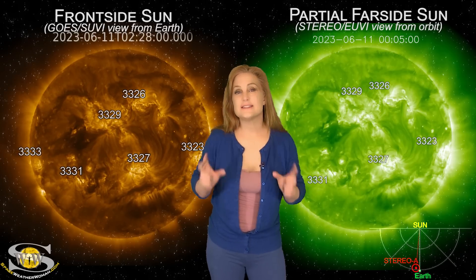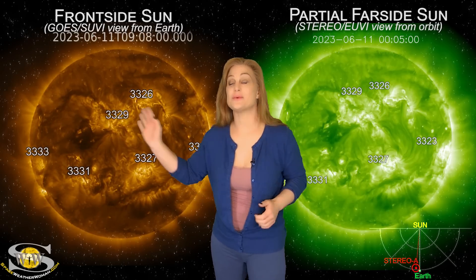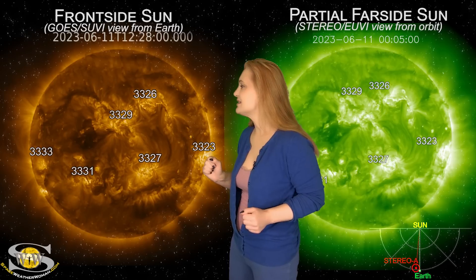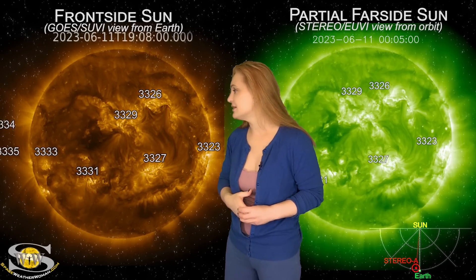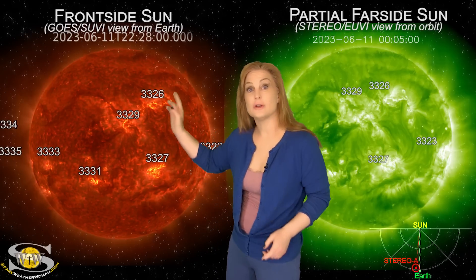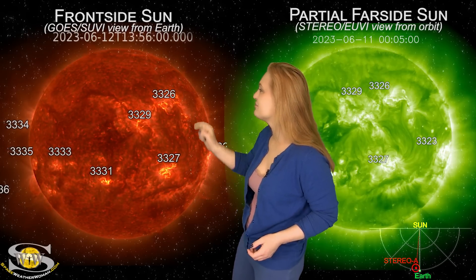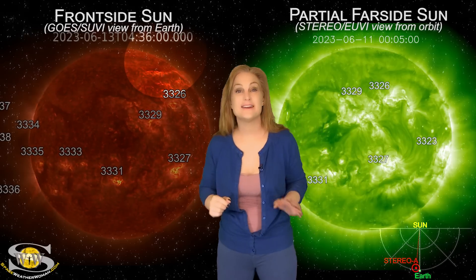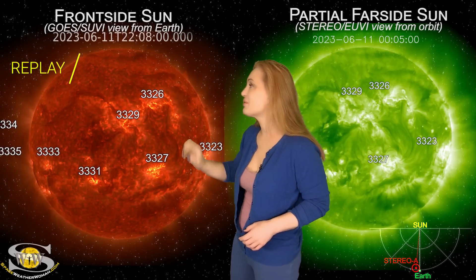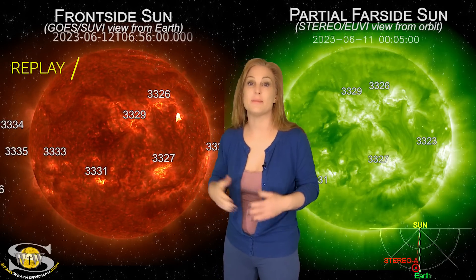Our sun is definitely giving us a lot to look at in terms of space weather this week. As we take a look at our Earth-facing disk, you can see there's quite a few active regions and some coronal holes. But first, look at the poles. Right there on the 12th, did you see that massive filament lift off? That is a polar crown filament. And on the next day, on the 13th, it's followed by another one. These big eruptions are good signs that we are inching ever closer to solar maximum.